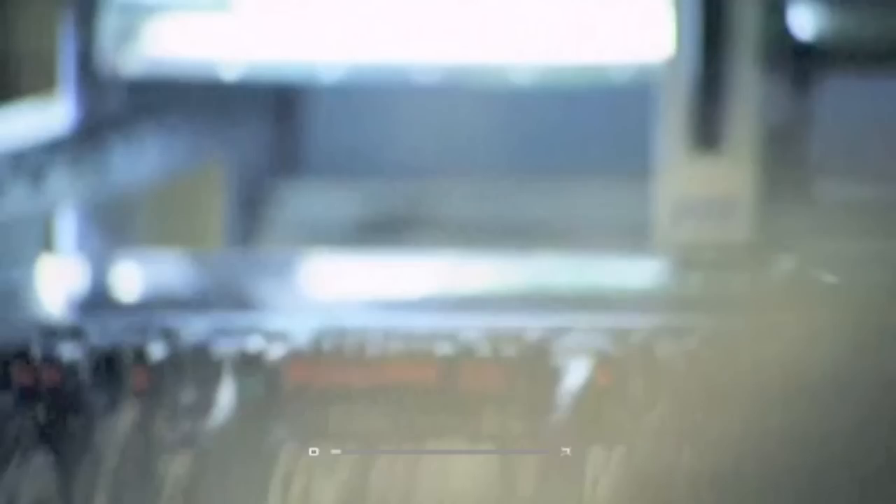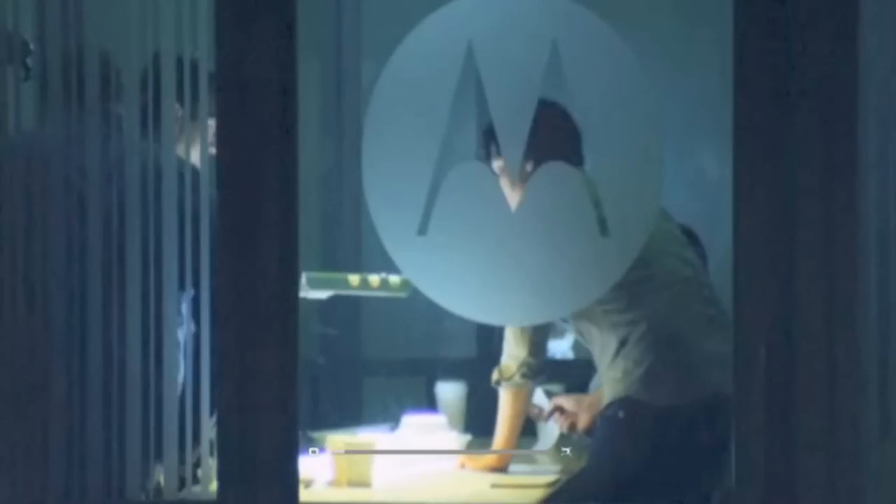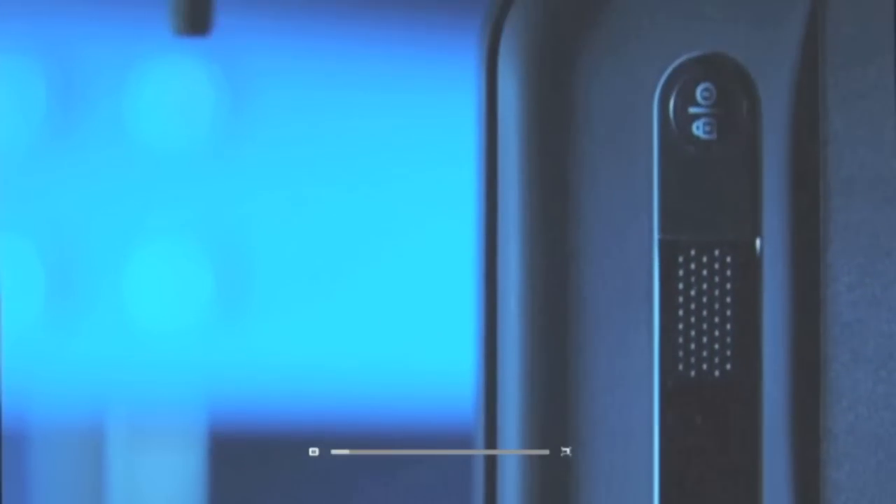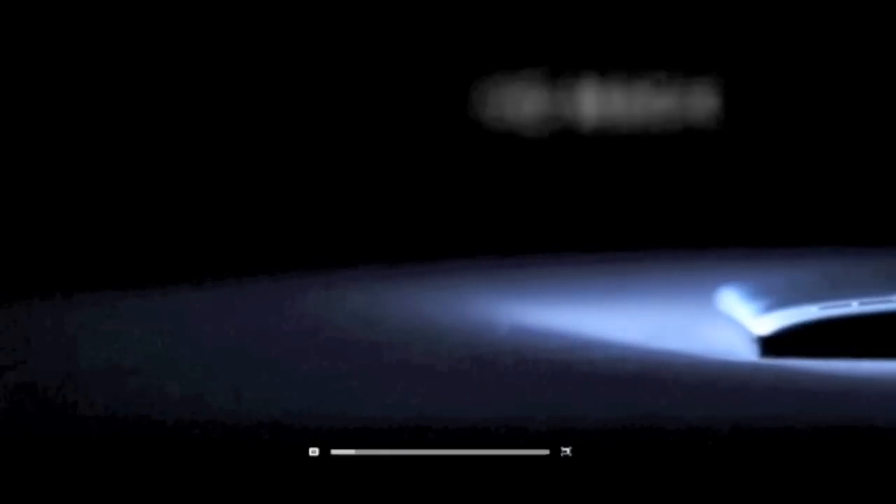We need more people science. We're always good at the rocket science, which was the engineering. People science are the problems and the pain points that exist out there today. When you bring the people science and it meets the rocket science, that's when the magic happens. That's when you get devices like the tablet.